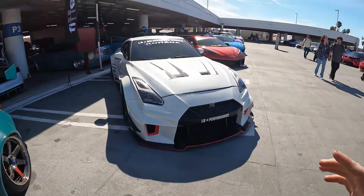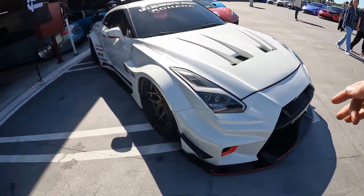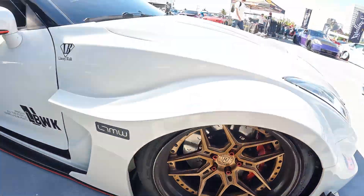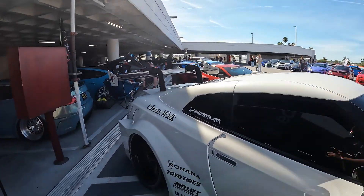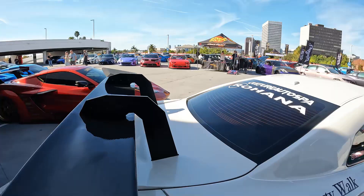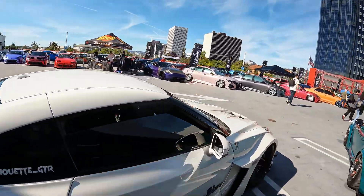As we move on from the GT86, we have an R35 GTR Super Silhouette right next to it — a super clean Liberty Walk car with carbon fiber lip and gold inners, full wing, carbon fiber everywhere. Beautiful silhouette GTR.